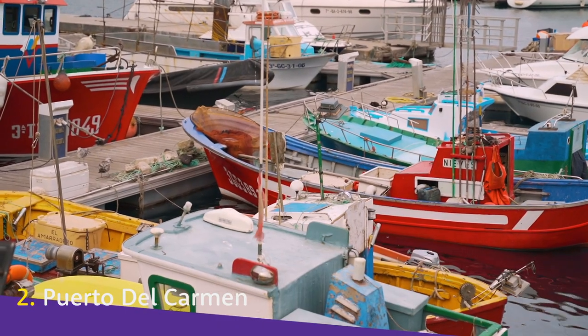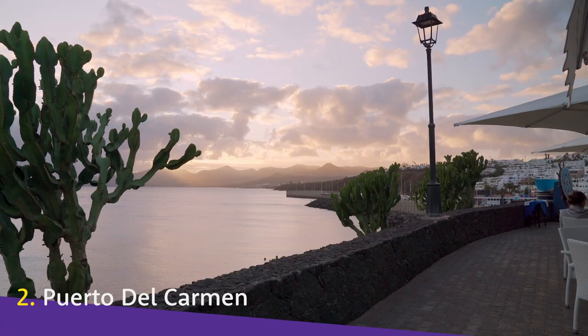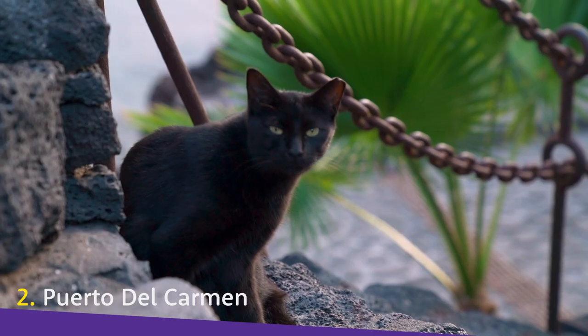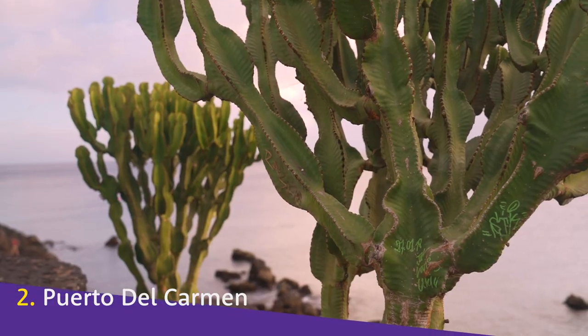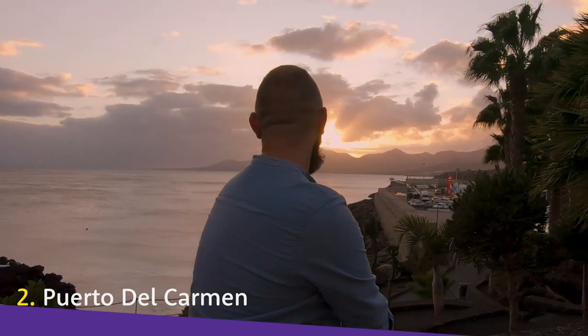It's called El Varadero, and you can see lots of little leisure boats moored up there. It's a really lovely place to go for a nice wander. Puerta del Carmen stretches for 6 kilometers along the coastline, so be sure to check exactly where you're planning on staying to get the most out of your location. But make no mistake, wherever you stay, you're going to have everything you need just a stone's throw away.